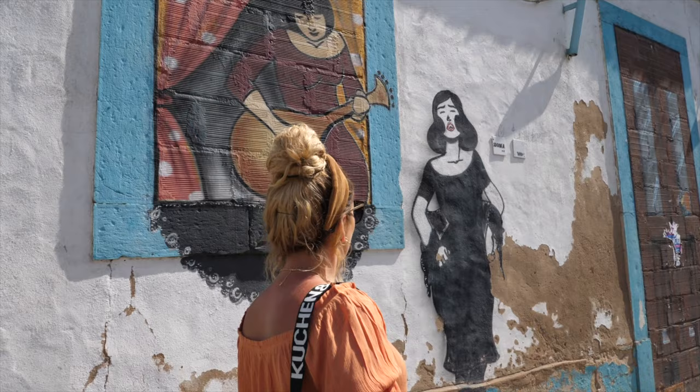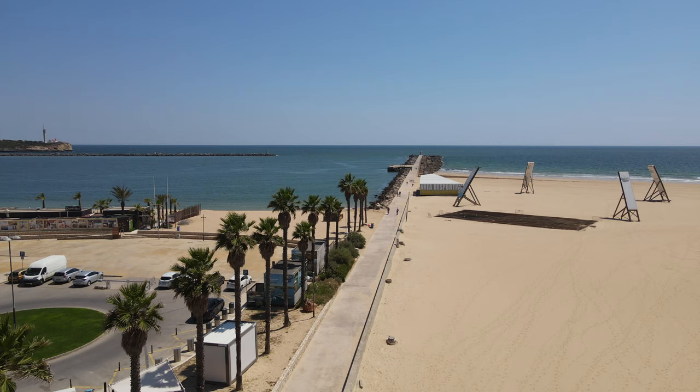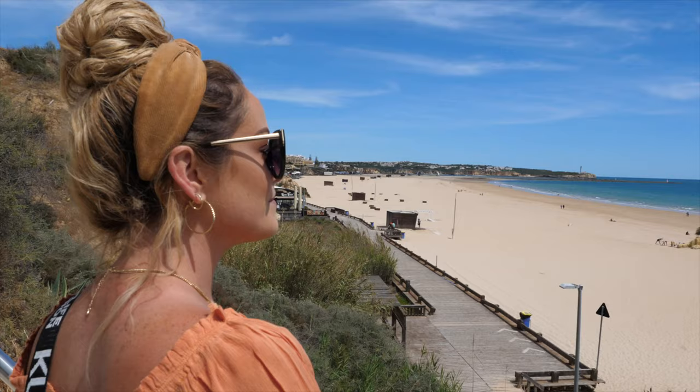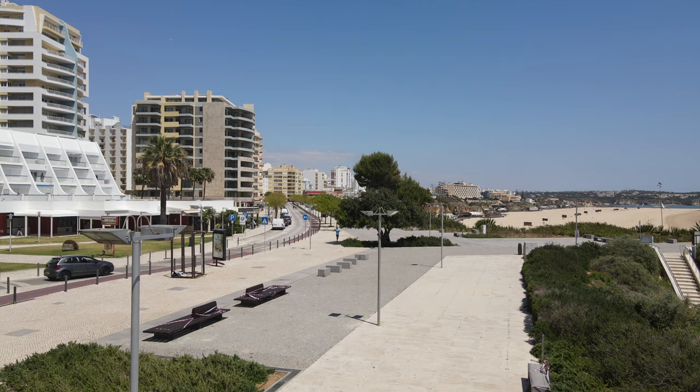We're going to start with Portimao — this is where we based ourselves. Portimao is a hugely popular spot in the Algarve and is definitely one of the more well-known places for tourists. Although Portimao has a beautiful little town, most people will head to the party atmosphere of Praia da Rocha.